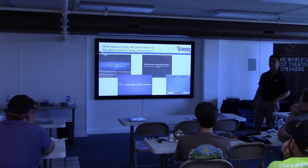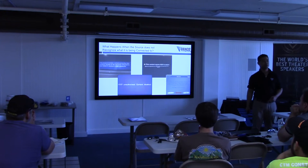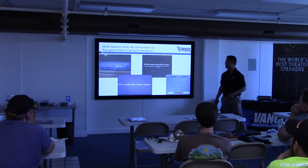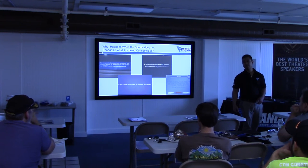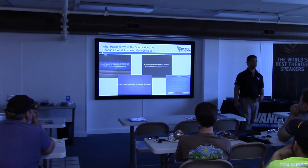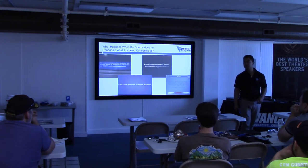HDCP issues — you may have seen these. DirecTV and Dish Network are the worst with HDCP issues. If you hook up a splitter that's not HDCP compliant and you're watching a premium channel, you're probably going to get an error message. Especially with premium channels and pay-per-view — they don't want you splitting out that fight that costs $60 to $80.